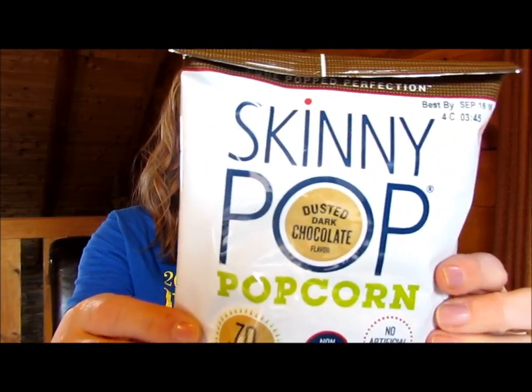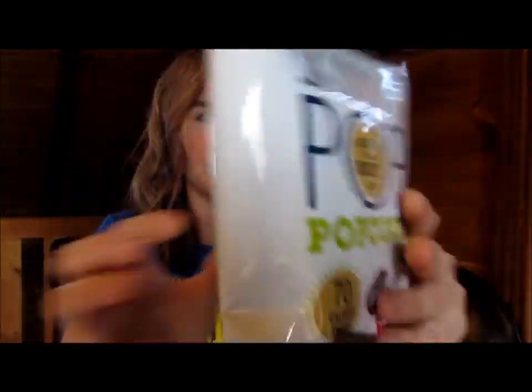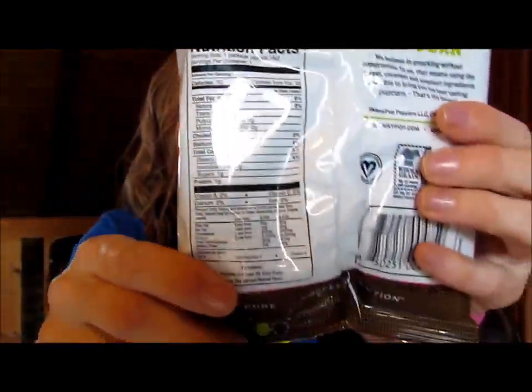So, first thing: Skinny Pop Dusted Dark Chocolate Popcorn. Let me give that a try.